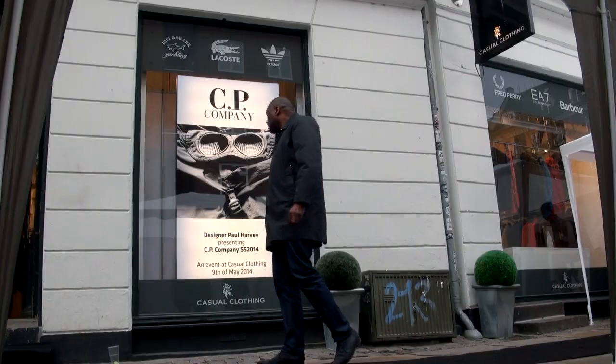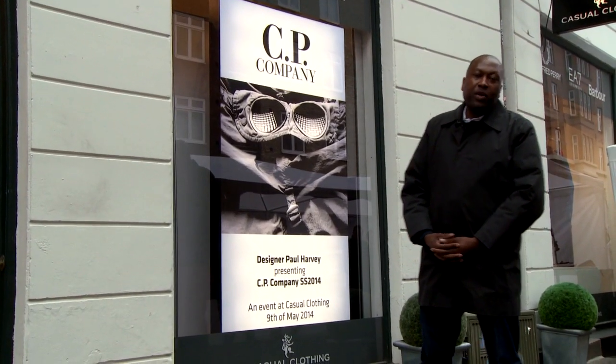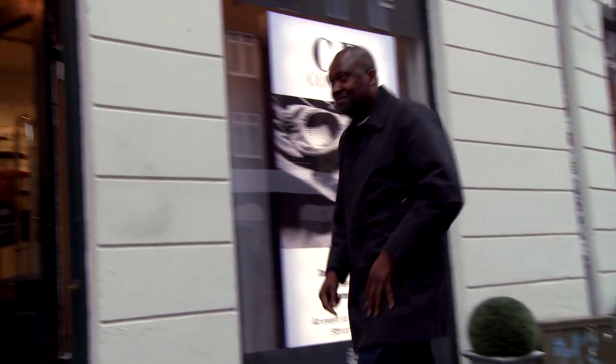Welcome to the CP Company Spring Summer at Casual Clothing. Today we've got some special guests all the way from Italy — Paul Harvey. Come in and have a look. I've asked Paul to select a few highlights from the Spring Summer 14 collection.